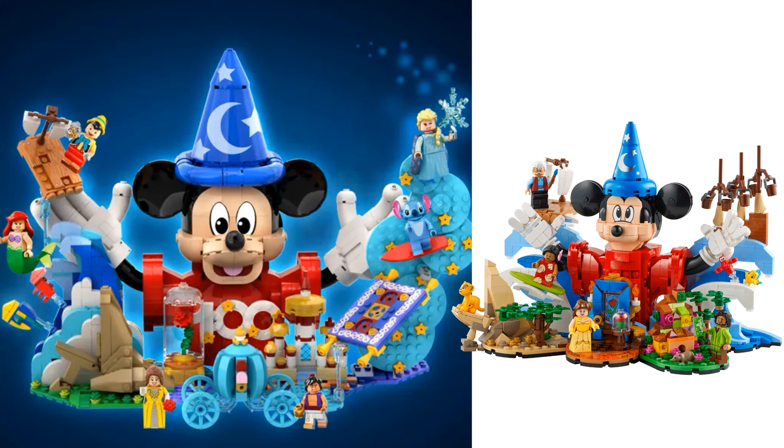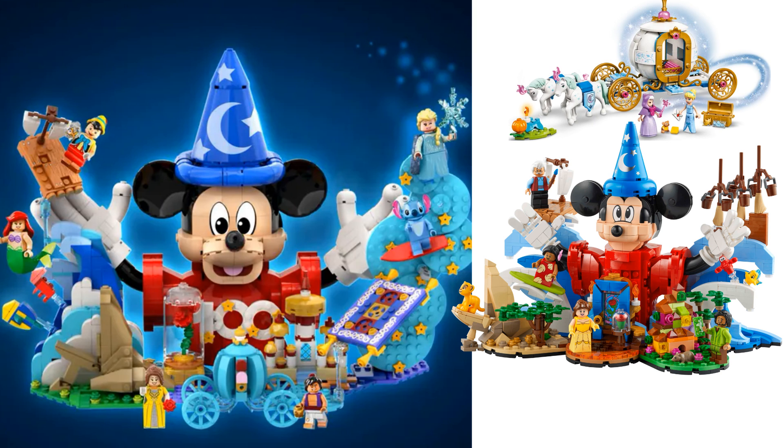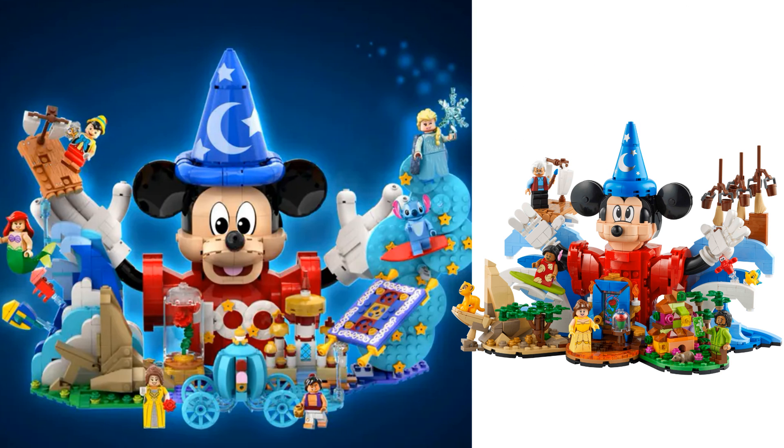In addition to the changed characters, some of the miniature builds are also changed, including the complete replacement of Aladdin with Encanto, no more Cinderella's carriage, and Frozen is gone too. Since Lego released a miniature Palace of Agrabah and we've seen a Cinderella carriage before too, I understand why these were dropped. The Disney 100 branding has also been replaced — last year celebrated 100 years of Disney so we're a little late for that, and the Disney 100 branding on Lego boxes has been dropped this year anyway.